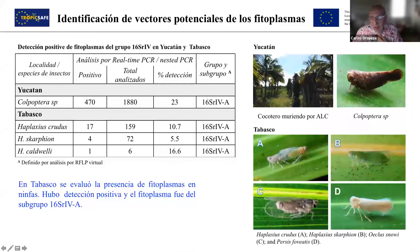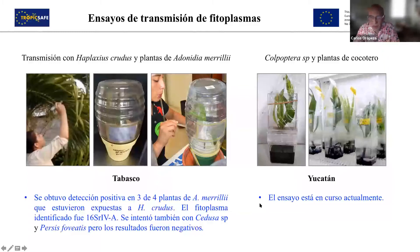Here you can see pictures of insects that could be of interest. In the table, we show four of them: in Yucatan we found Colpoptera; in Tabasco, Haplaxius crudus, Scarpion, and also Haplaxius captuelli. These have not been reported as vectors. Haplaxius crudus has been reported as a vector in Florida. We found positive detection in all of them and identified the subgroup in all cases as being A. We are doing transmission tests in Tabasco with plant Musa merilli, and in Yucatan with coconut palm tree within closed containers under controlled conditions. In the case of Tabasco, they finished their tests and found positive detection with Haplaxius crudus.